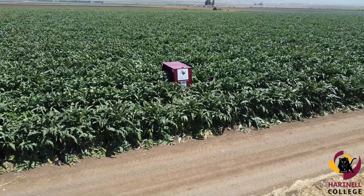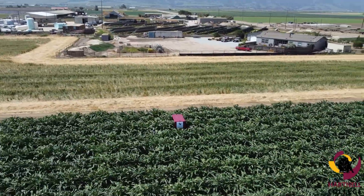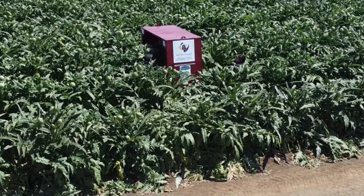Hartnell College's Iron Claw Robotics team developed an autonomous artichoke crop monitoring system. Mounted with advanced cameras and integrated with machine learning software, their robot streamlines field inspections, improves yield predictions, and paves the way for smarter, data-driven farming.